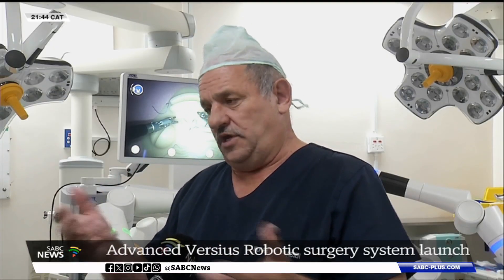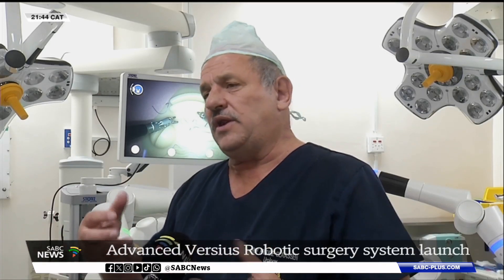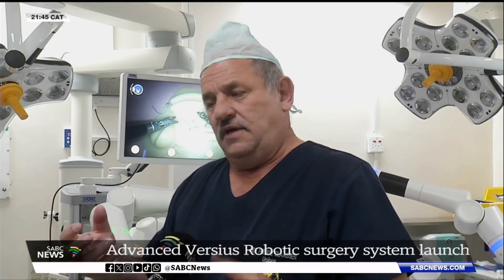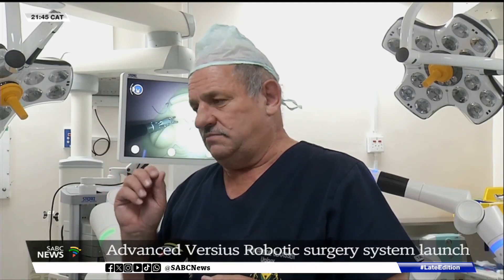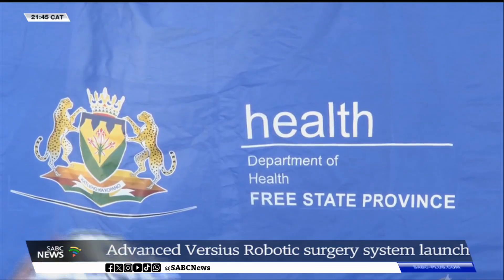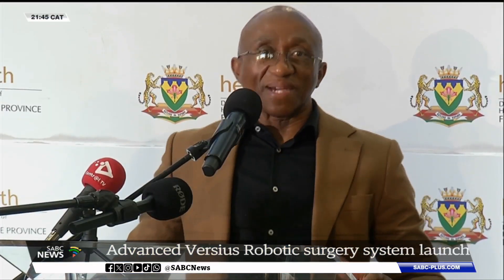If I compare this now with open surgery, which I'm familiar with — the suturing, especially after we remove the prostate to connect the bladder and the urethra, it's much more difficult with open surgery. With this one, we can do it much better, watertight.